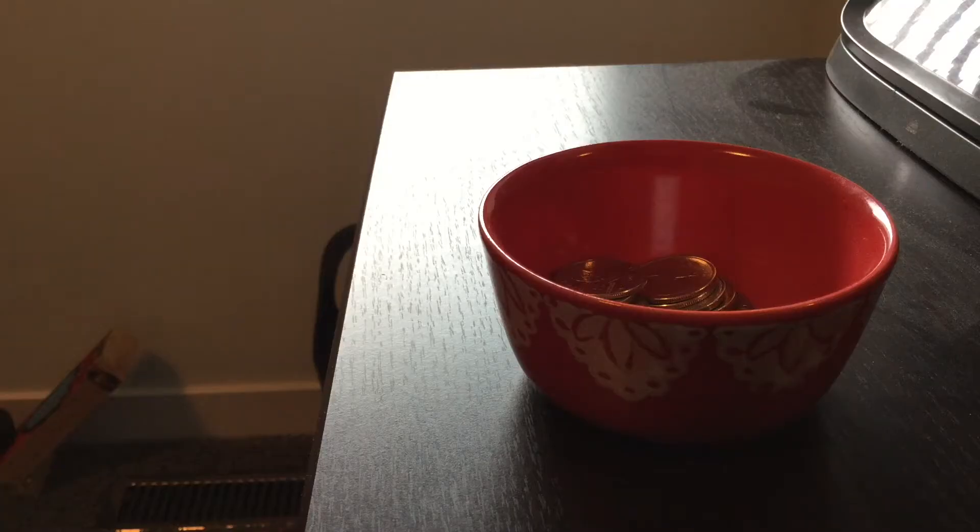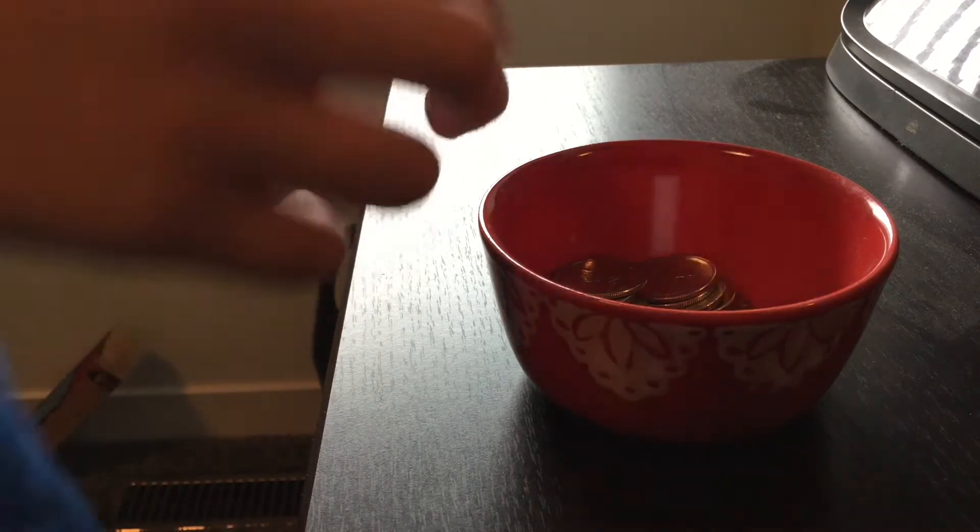Hey guys, AtomPoppyWard here and welcome back to another video. Today I'm going to be doing a coin collection. In this video I'm going to be showing you all my cool coins I have. So let's do this.